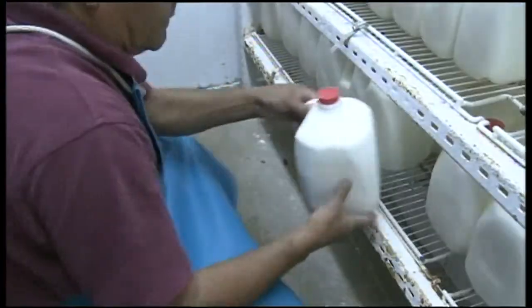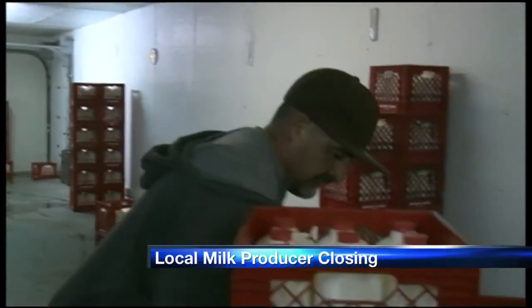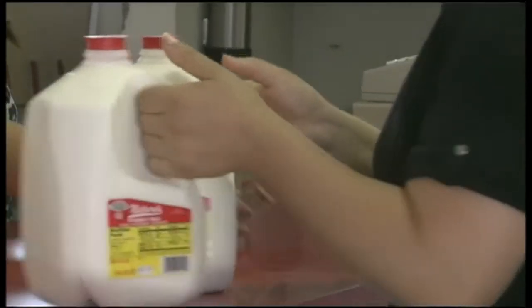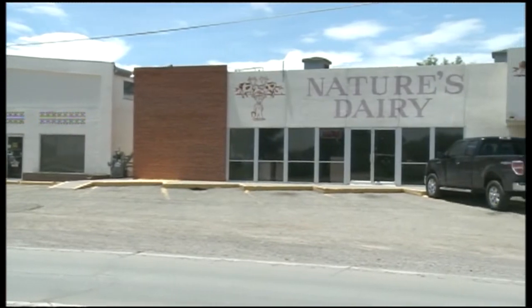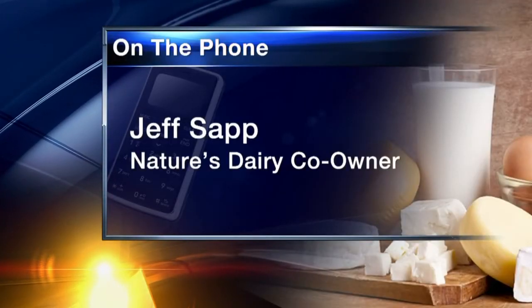The only milk producer in southern New Mexico will be producing milk no more after today. Nature's Dairy is closing its doors after being open for 35 years. Owners say they just cannot compete with larger companies anymore. In the last year, Nature's lost more than 30% of its sales, as local grocery stores that used to buy its milk started buying dairy products from bigger retail chains.